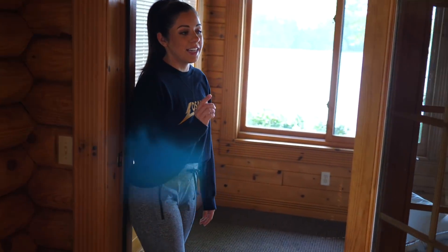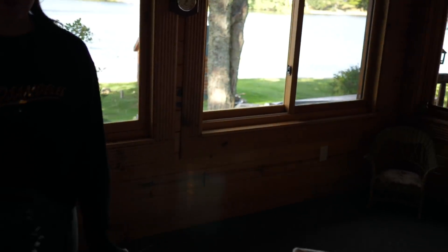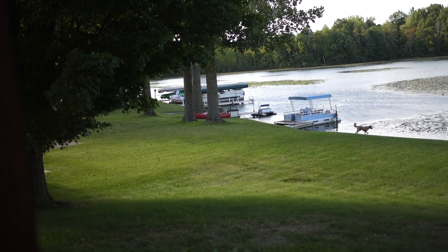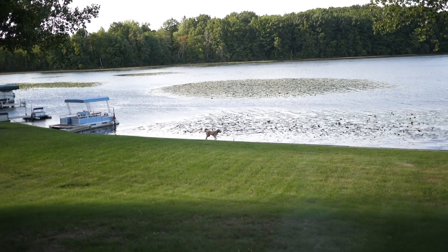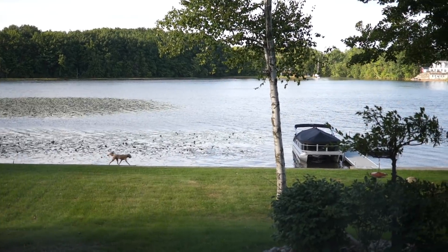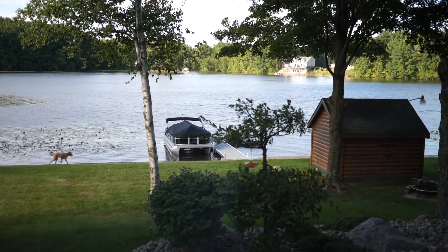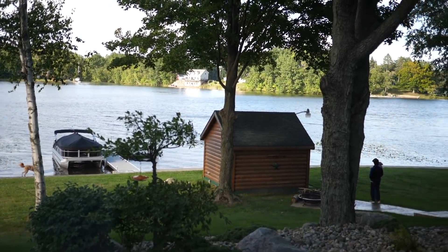And then through here is a little sunroom — this room's really cute. My mom's not really sure what she wants to do with this room yet, but right now she just has a little wicker sofa in here. Actually, this might be the best view of the lake — it's really, really pretty in here.